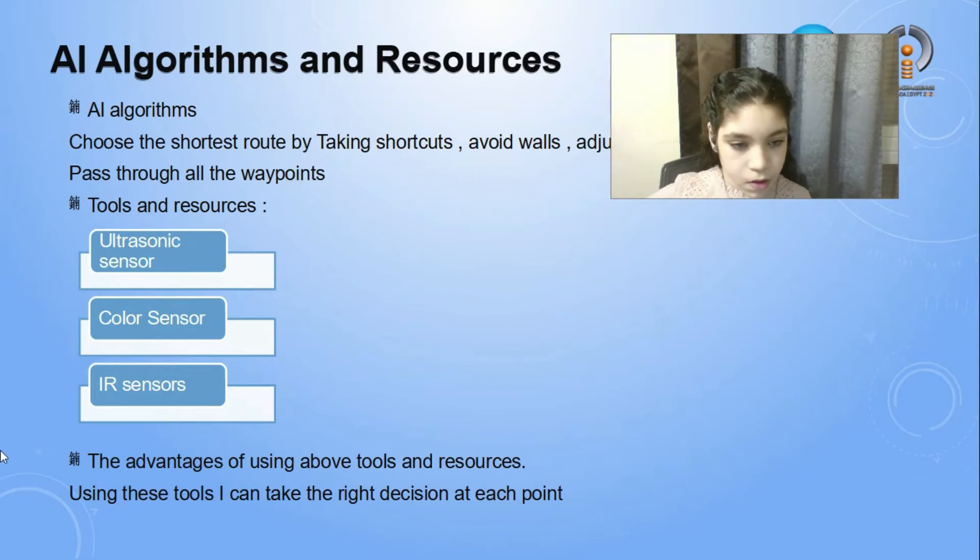The advantages of using the above tools and resources: using these tools, I can take the right decision at each point.